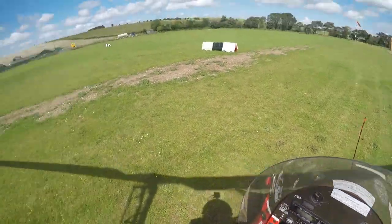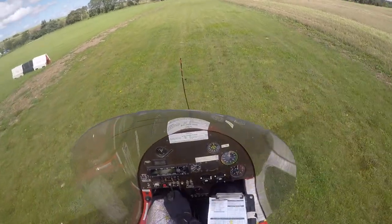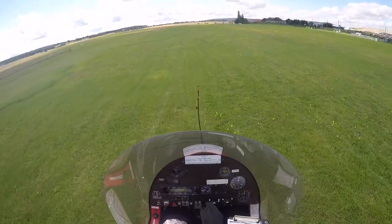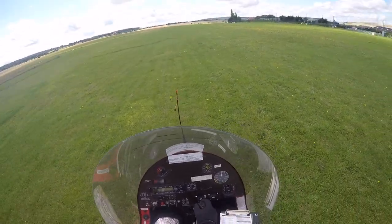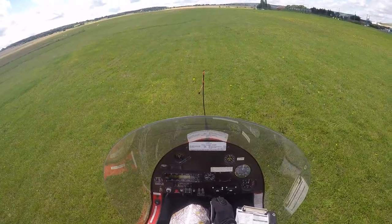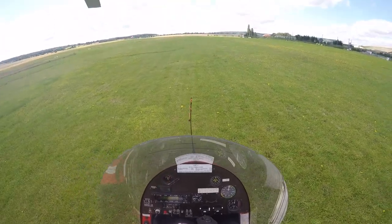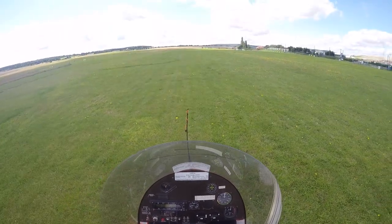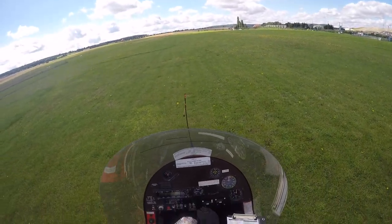Brake is off. Let's go. Stick is forward but just to the right a little bit because of the wind. We've got 1800 on our engine RPM. I'm going to engage the pre-rotator. There we go, it's coming in slowly.